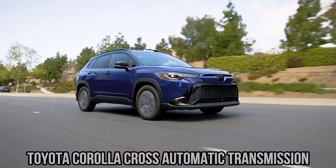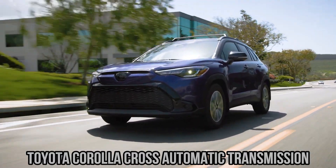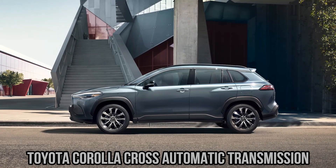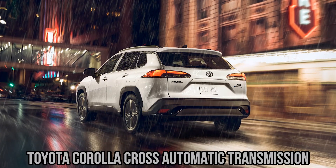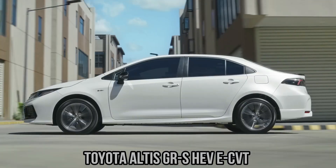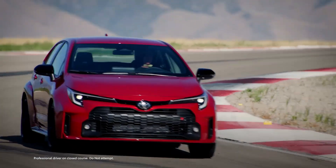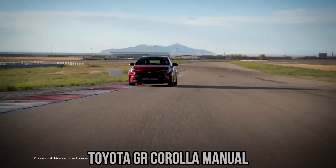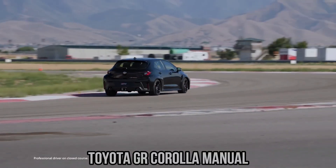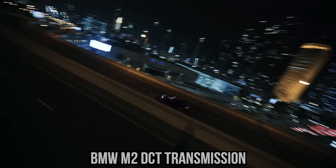On the highway, the equation changes. Efficiency here depends on keeping the engine at low revolutions while maintaining cruising speed. Modern automatics with many gears excel, as they can hold the engine just above idle while cruising at high speeds. CVTs also perform well, though some drivers find the high RPM drone during acceleration unpleasant. Manuals often fall behind, since their limited gear count means the engine operates at higher RPMs. Dual-clutch systems again deliver impressive numbers, often rivalling the best automatics.